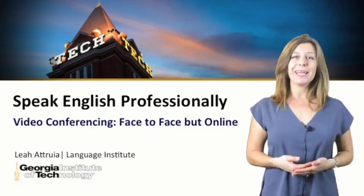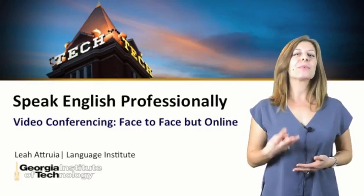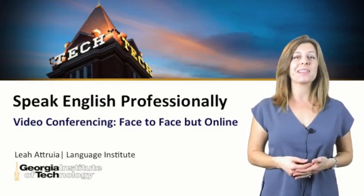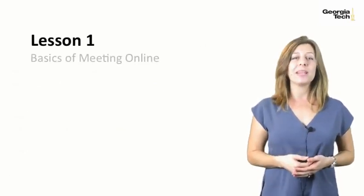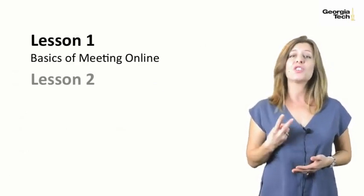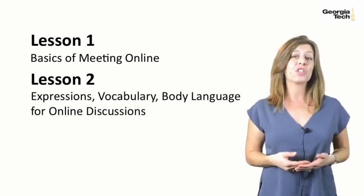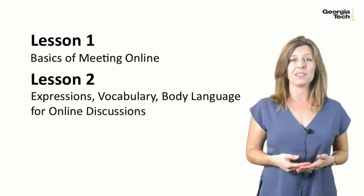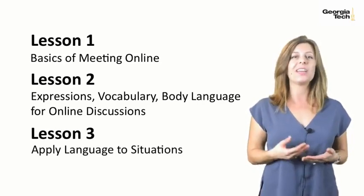Welcome to Module 2 of Speak English Professionally, in person, online, and on the phone. There are three lessons in this module which will focus on connecting through video conferencing. In Lesson 1, we'll look at the basics of meeting online. In Lesson 2, we'll identify and classify expressions, vocabulary, and body language to use during online group discussions. And in Lesson 3, we'll practice applying these group discussion language in various situations.